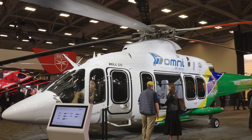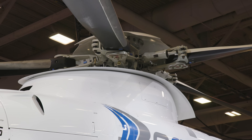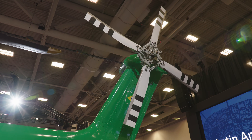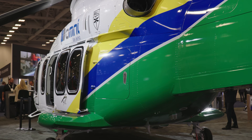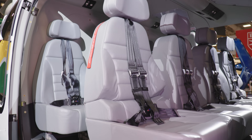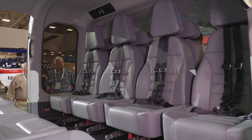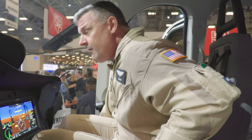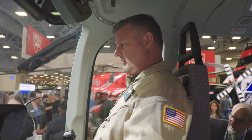Bell brought its 525 helicopter to the recent Verticon show in Dallas, Texas. The fly-by-wire mid-sized twin rotorcraft, which is aimed primarily at the oil and gas market, has had its certification date slide several times over the past few years, but the finish line could be in sight. We'll share a quick update on the program and also talk in depth with Bell's lead 525 pilot from the Bell Training Academy.